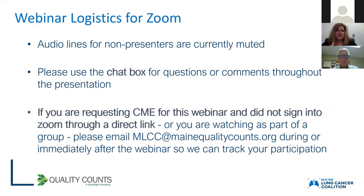Just a couple of housekeeping things. All the audio lines for non-presenters are currently muted. Please use the chat box for any questions or comments throughout the presentation. We will have questions at the end. If you're requesting a CME for this webinar and did not sign in through a direct link, or if you're watching as part of a group, please email us at mlcc@mainequalitycounts.org during or after the webinar so we can track your participation. You can also put it in the chat box.